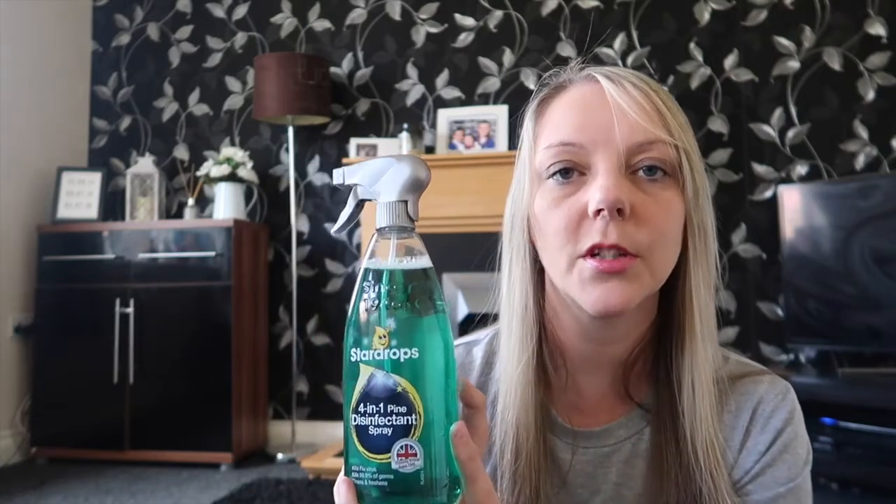I love the smell of pine disinfectant, so this should be good for worktops and things like that. If anyone has any other Star Drops products they'd recommend, please let me know because I know they're quite popular. Then I got another lip gloss — this one is a similar colour to the other lipstick but it's actually a lip gloss. Again this was 99p — very similar colour because I don't really go too dissimilar with lipsticks.